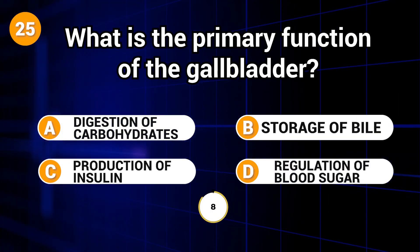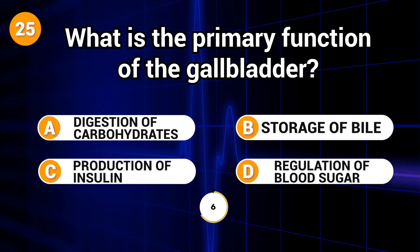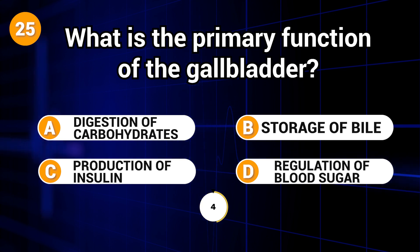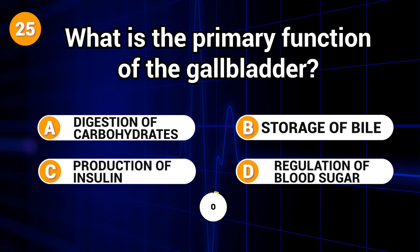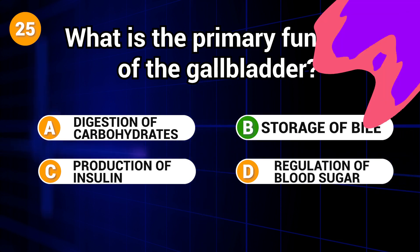What is the primary function of the gallbladder? Answer: B. Storage of bile.